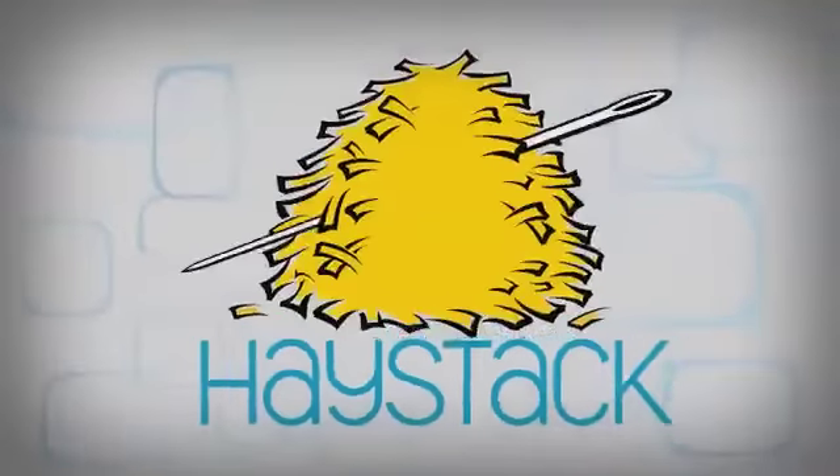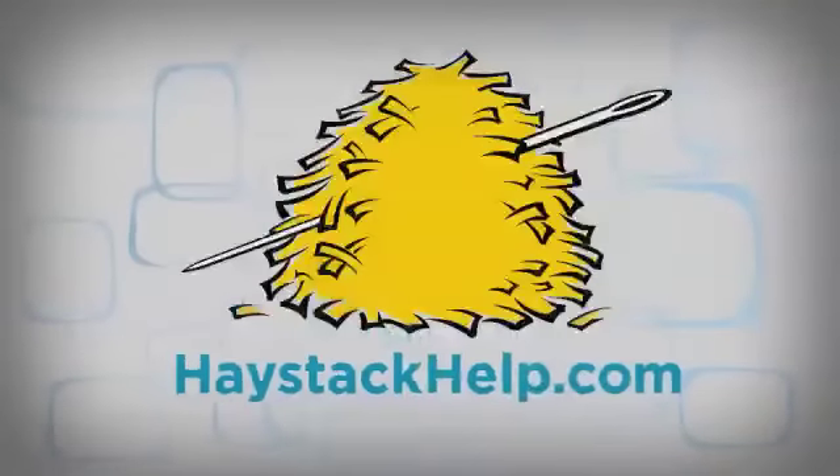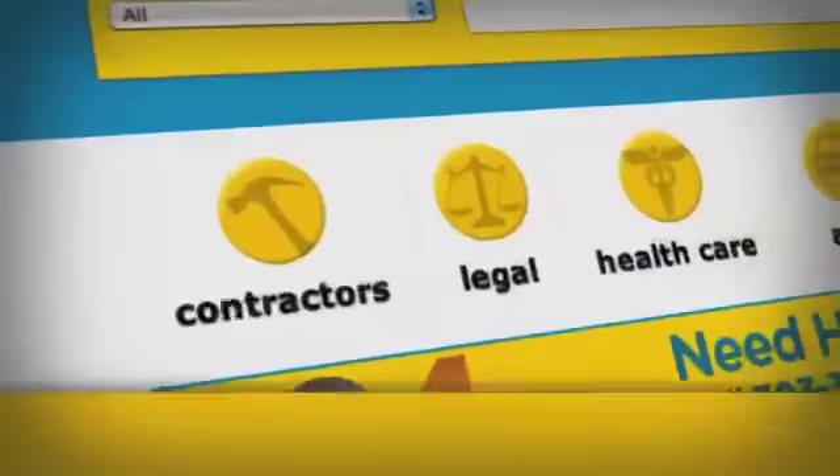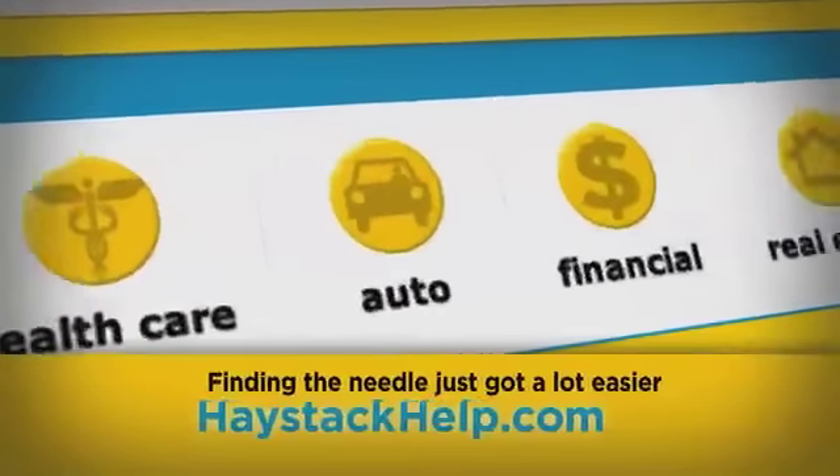From CBS4, this is Haystack TV, powered by HaystackHelp.com. Finding reliable services can be like finding a needle in a haystack. With HaystackHelp.com, finding the needle just got a lot easier. Here's the host of Haystack TV, Chris Kane.